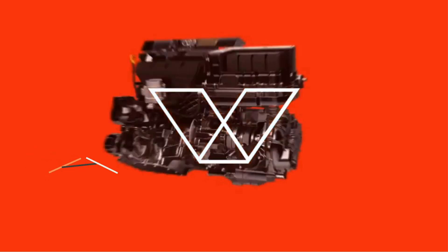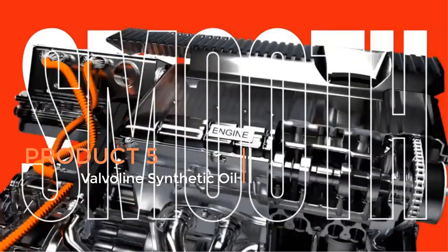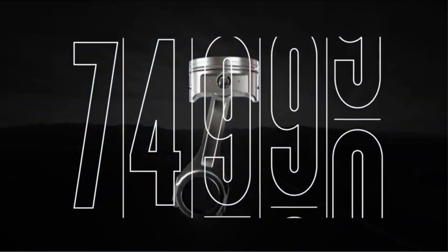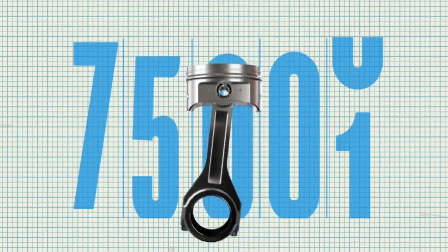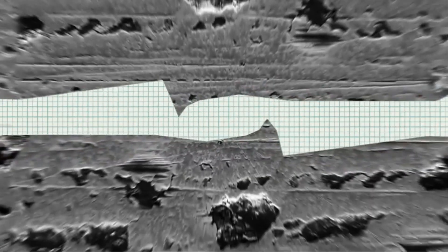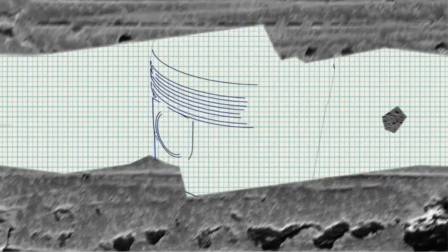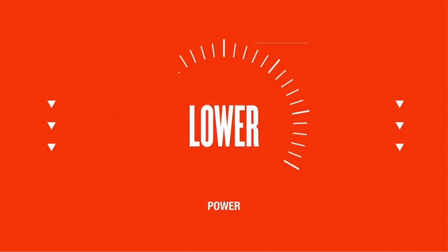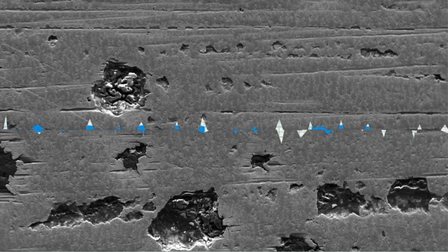Product 5: Valvoline Synthetic Oil. Valvoline Synthetic Oil, particularly the high-mileage variant with MaxLife Technology in SAE 5W30 Synthetic Blend Motor Oil, is a premium automotive lubricant designed to optimize engine performance and longevity. As a synthetic blend, it combines the benefits of both conventional and synthetic oils, offering enhanced protection and performance for engines, especially those with higher mileage. One of the key features is its MaxLife Technology, specifically formulated to address the needs of engines with over 75,000 miles.